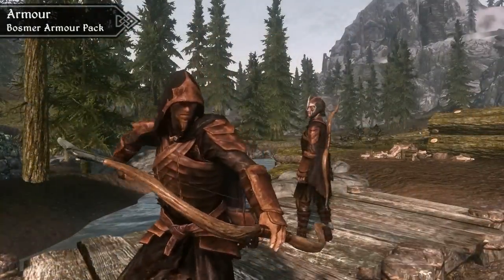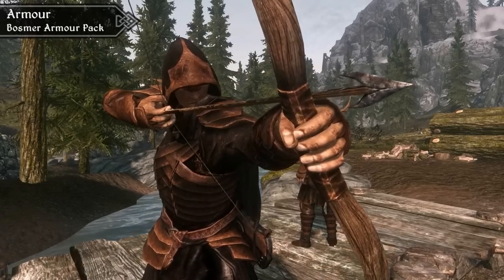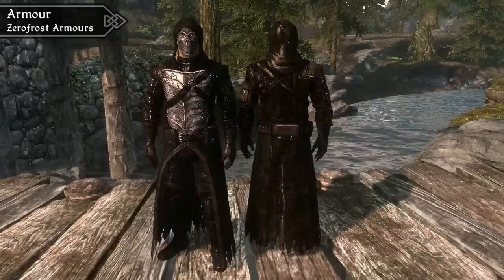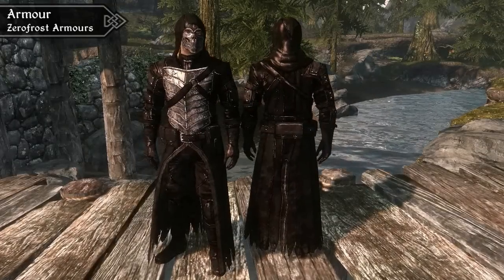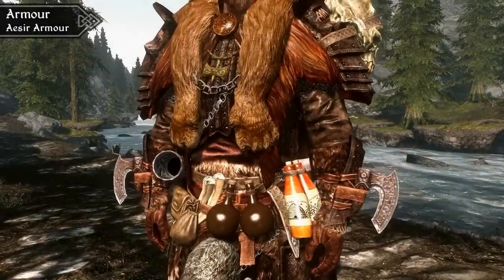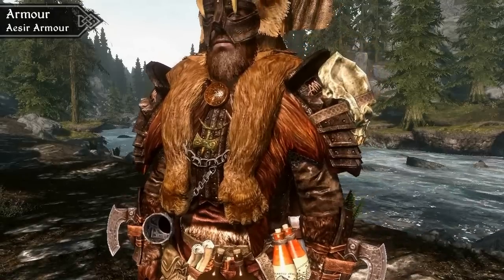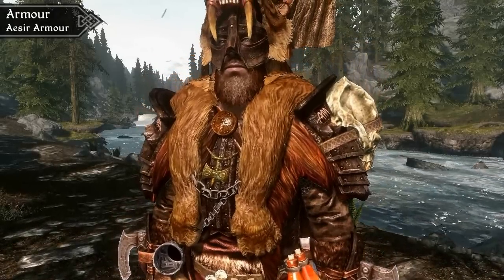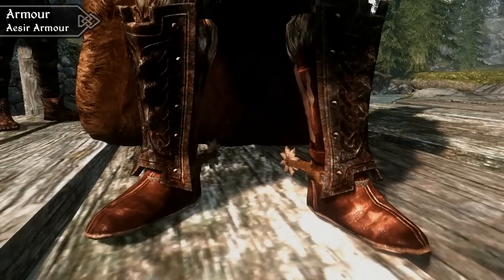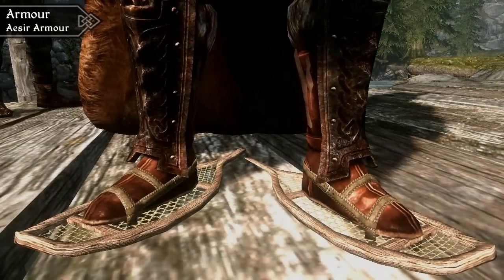Our favourite armour mod was tough to choose. We really liked the Bosmer armour pack that added several new Elven armour sets to the game. We're also quite fond of Zerofrost's incredibly detailed armour sets, like the Contractor and Mavari armours, as well as the Medusa and Dracal sets. However, our top armour mod has to go to the Aesir armour. This was a mod that added an entire quest and location for what has to be the most versatile armour set we've ever seen. It comes with over a hundred different pieces that you can mix and match, and all of the pieces are made from materials found in the province, so it's lore friendly and fits right in.